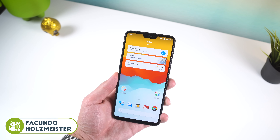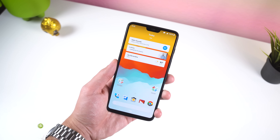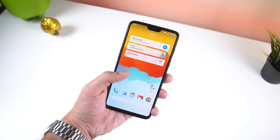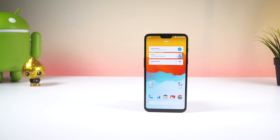What up people, Facundo from HowToMen here. I've received plenty of comments, tweets, and DMs to do a what's on my Android phone, so I decided it was about that time again since the last time I did a video like this was over a year ago.